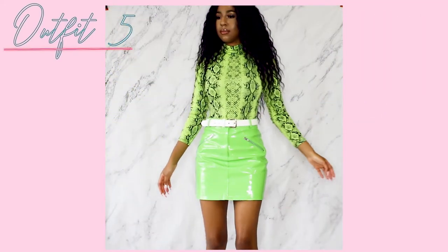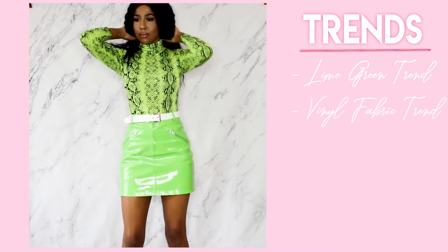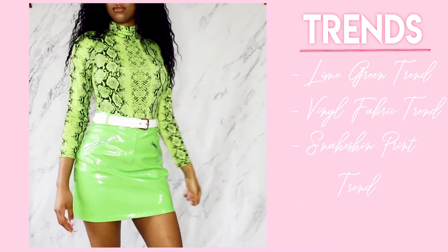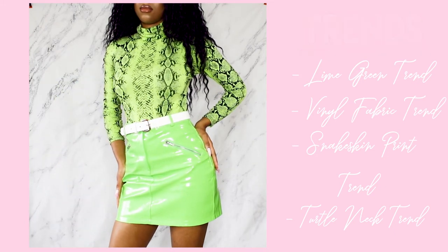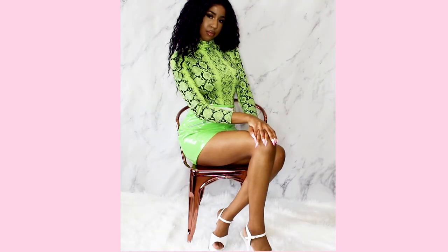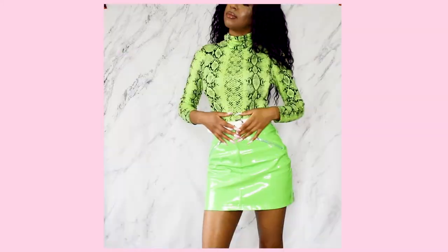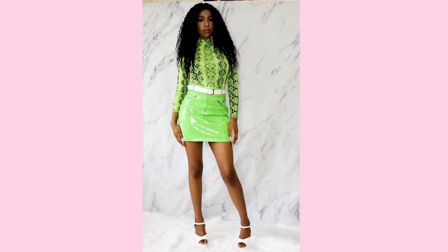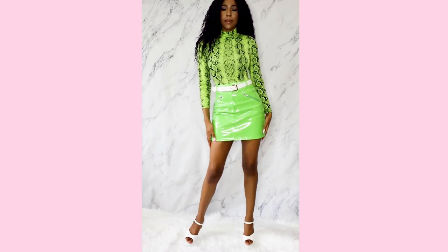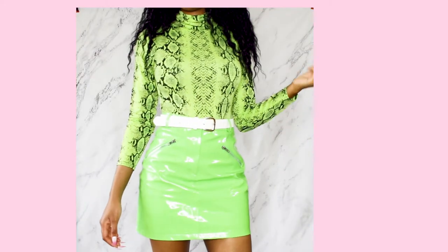The fifth lookbook outfit is one of my absolute favorites — it encompasses the lime green trend, the vinyl trend, and the snakeskin animal print trend all in one. I got the snakeskin bodysuit from Boohoo, the vinyl lime green skirt from Dolls Kill, and the same stripper heels with a white belt from a local store. It gives me so many retro vibes — 60s, 70s, and 80s — and I just love lime green on my skin tone.